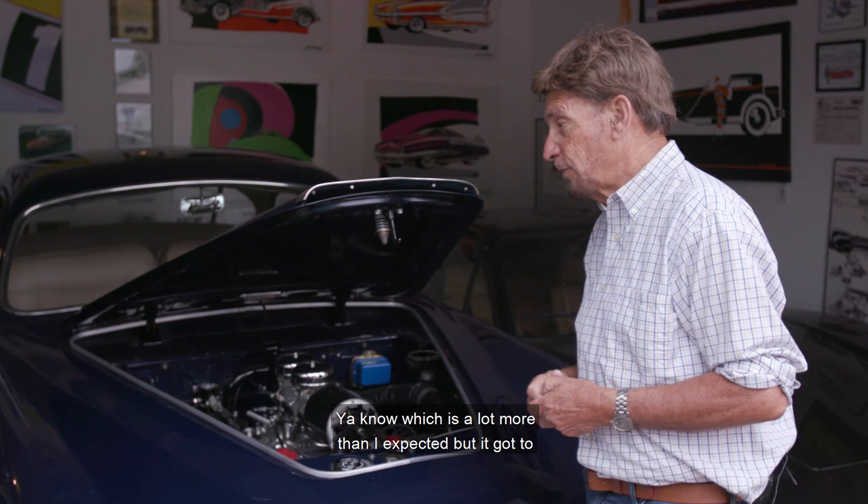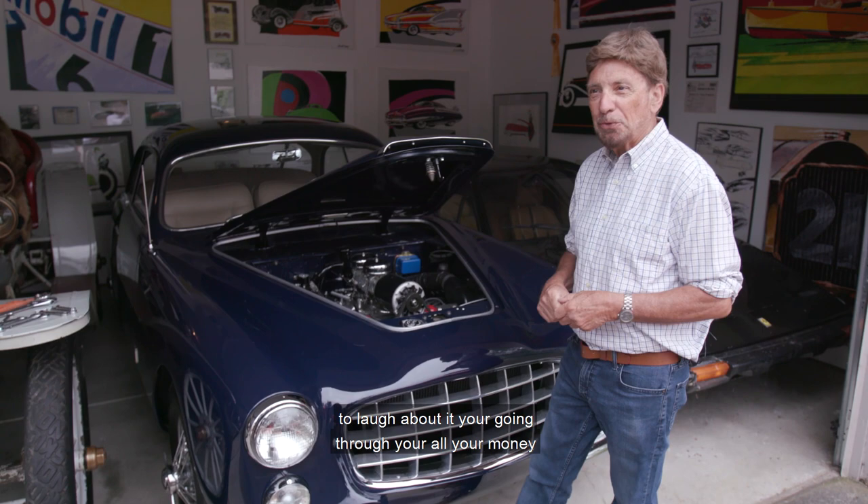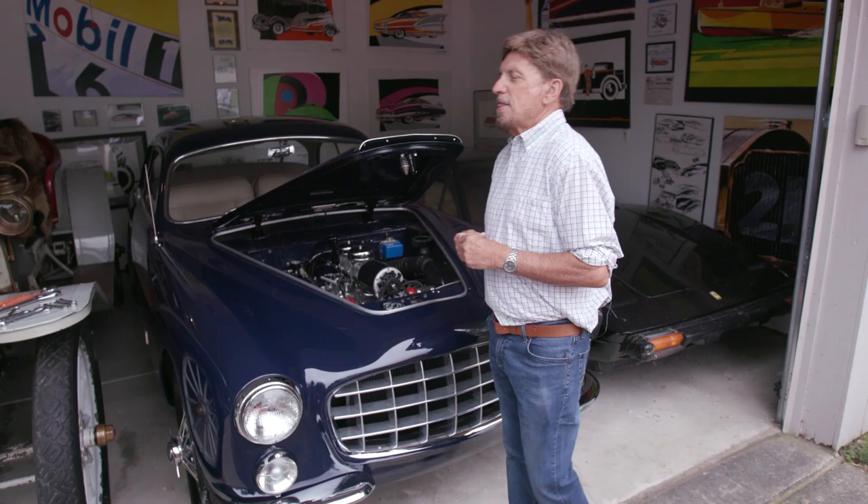I've got as much invested in the car as I do in my house, which was a lot more than I expected. The bills kept flowing in and you almost had to laugh about it — you're going through all your retirement savings. But I think it was pretty worthwhile saving the vehicle, and it is kind of a famous car being Henry Ford II's.